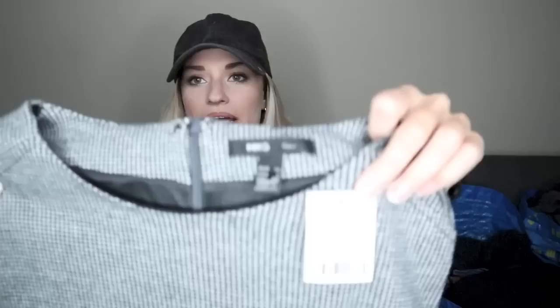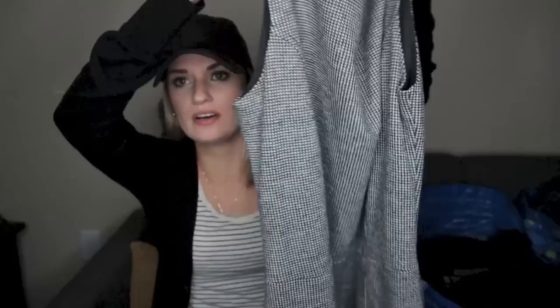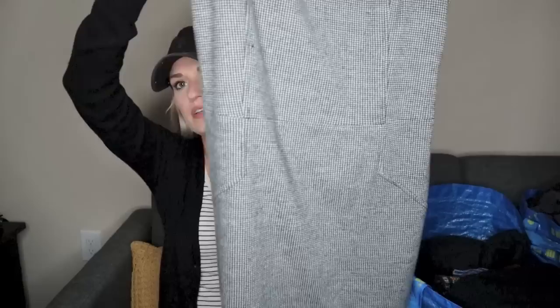Another new with tags item — we have MNG, which I think is Mango. I think it's kind of equivalent to Zara. This is a size large, or size 10. It has this kind of micro houndstooth print to it, which I thought was a really classic print and look. It's a longer length dress — great for career wear. And once again, it is new with tags. It zips down the back. So this is a great closet staple for someone.